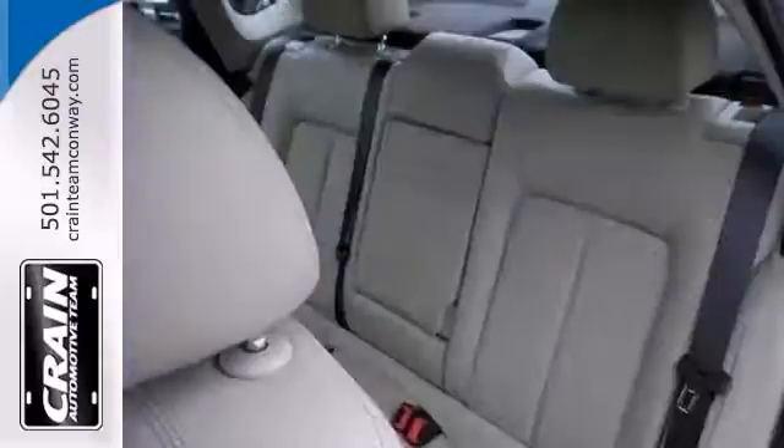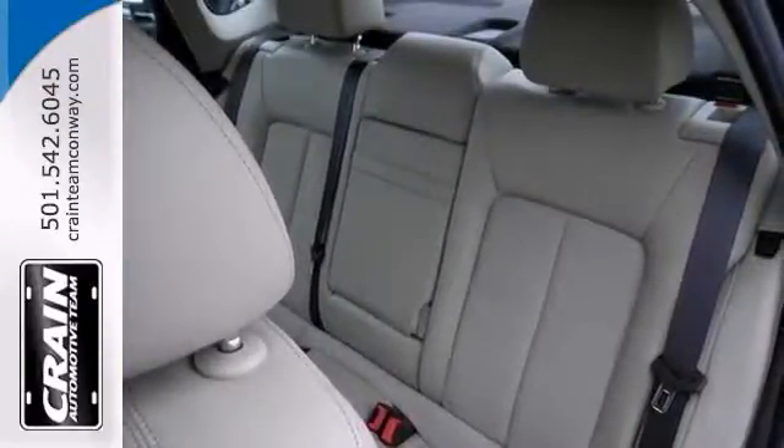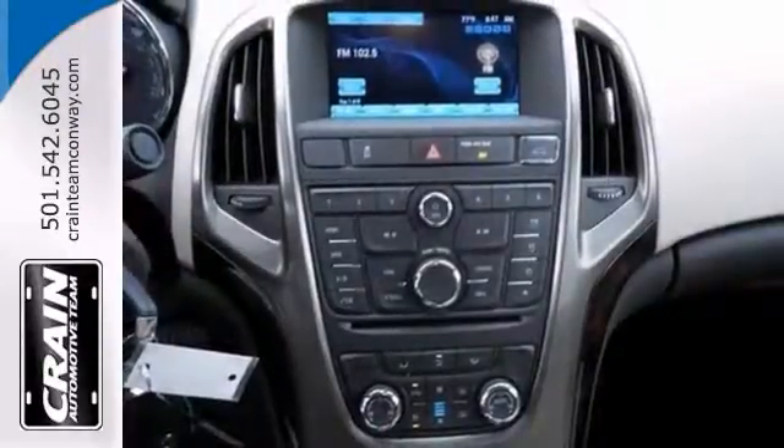The sound system is great with a CD player, USB port and satellite radio to keep you entertained. It also has an electronic parking brake and a backup camera.